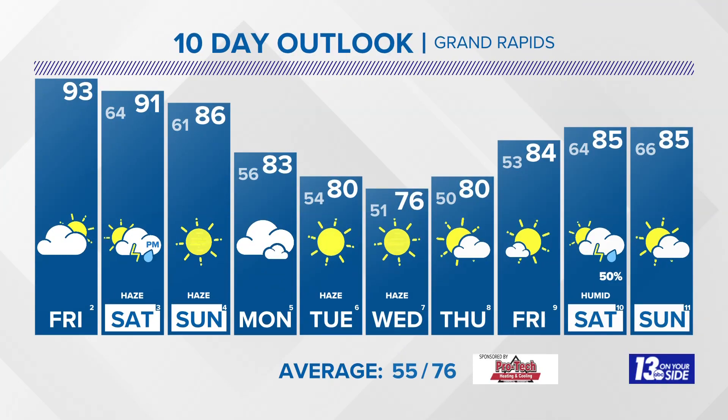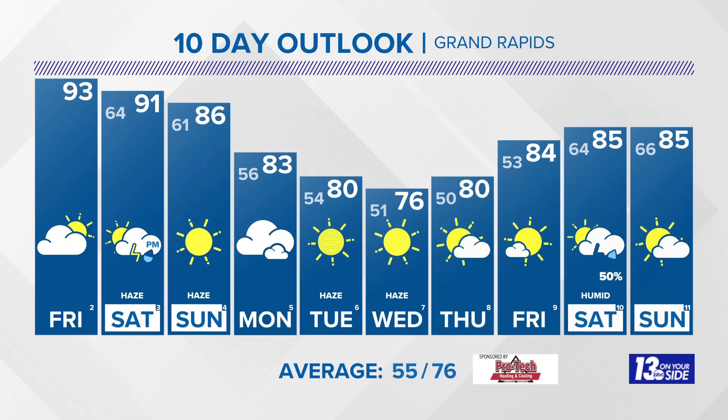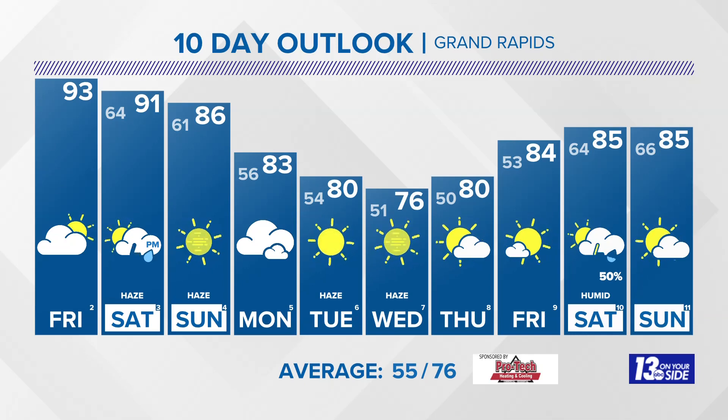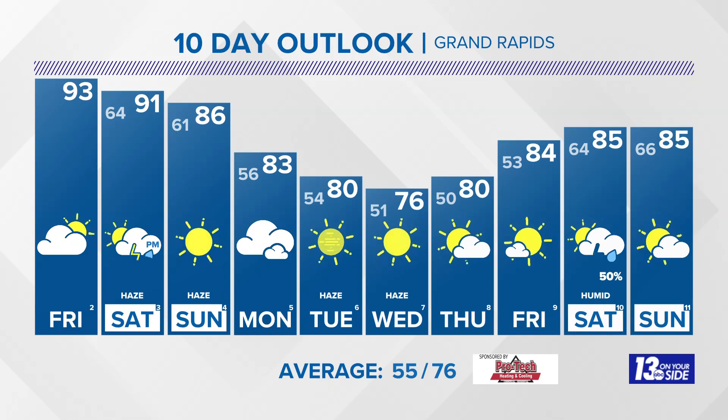The rest of your 13 On Your Side 10-day forecast: I do not anticipate nearly as much sunshine throughout the next couple of days. We've got a little bit of haziness, wildfire smoke building into our atmosphere, and some more cloud coverage than we've been experiencing.